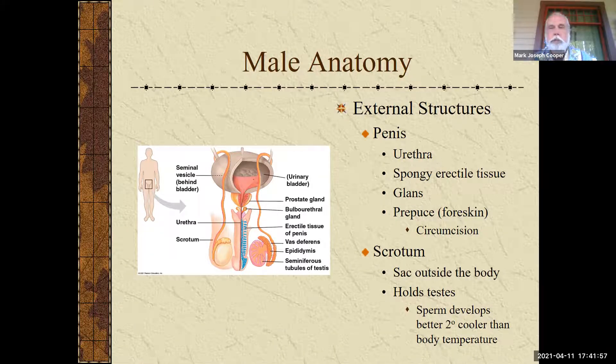The penis functions for urination and sexual intercourse. The urethra is a tube with two purposes in a male: one is for urine and the other is for semen. You need to know the spongy erectile tissue, which is for a male to get an erection. The glans is the head of the penis and has most of the nerve endings. Then there is the prepuce, which is the foreskin — during a circumcision, this is what is removed.